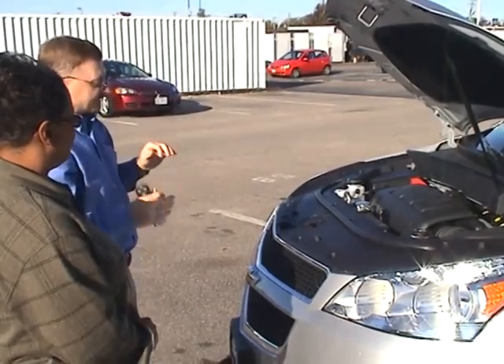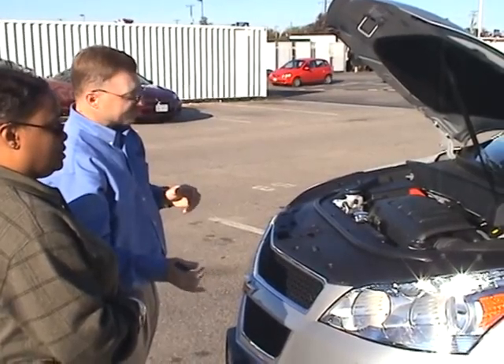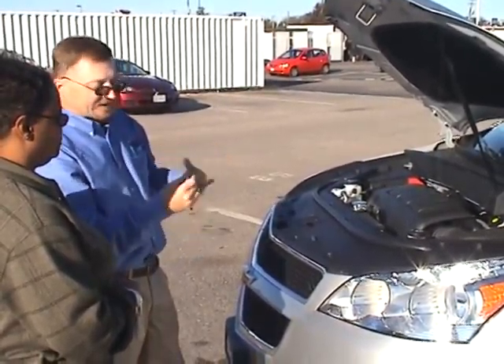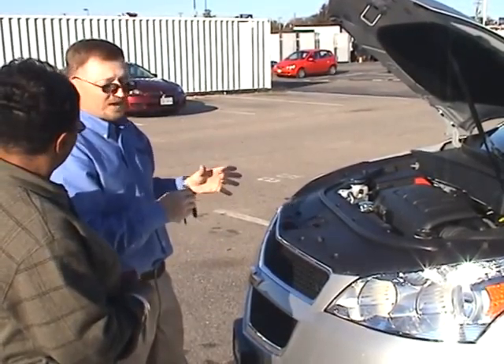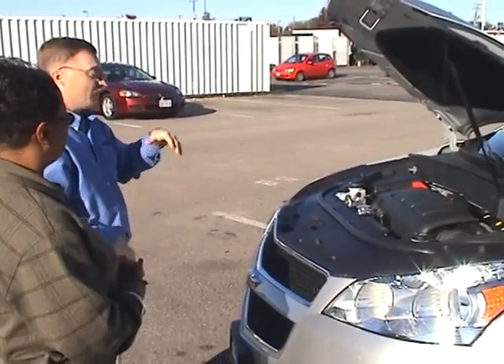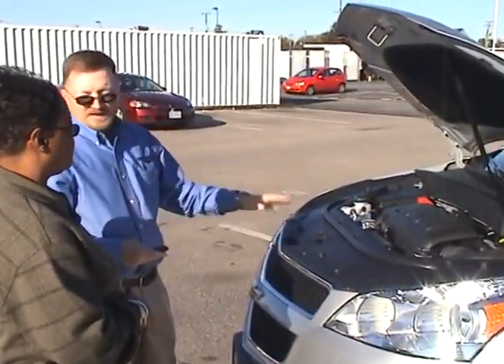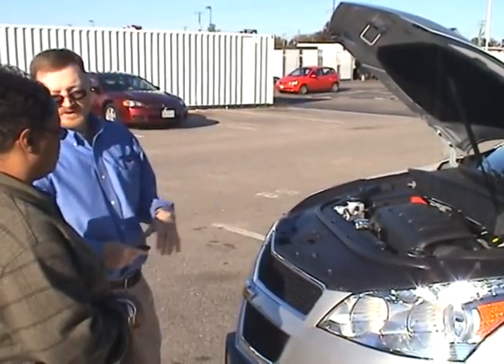You have an oil life monitoring system. What that does — it's not a countdown. It determines your driving conditions, how you drive, the condition of the oil, and uses that to determine how often it needs an oil change. In the old days we always said three months, 3,000 miles. Not anymore. You wait for the vehicle to tell you when it needs an oil change — it'll tell you.